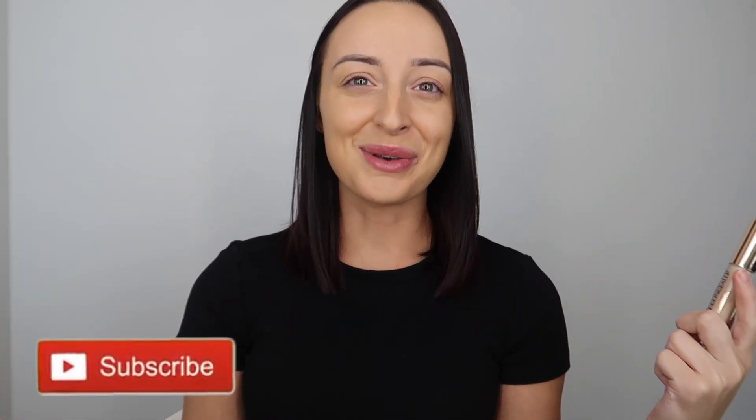Hey guys, welcome back to my channel. For today's video I am going to be comparing two products from Charlotte Tilbury — the Charlotte Tilbury Magic Away liquid concealer and the brand new Charlotte Tilbury Beautiful Skin Radiant concealer. I thought it would be fun to compare these two because I'm sure a lot of you are wondering which one is more worth buying. Before we get into it, please give this video a thumbs up and subscribe.